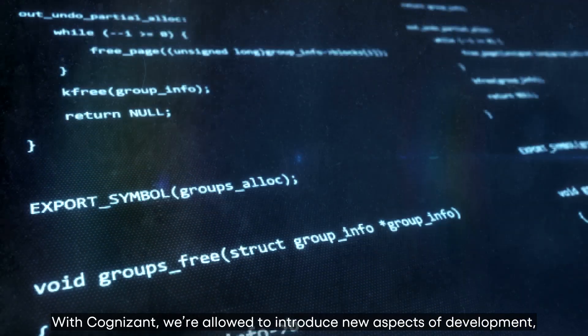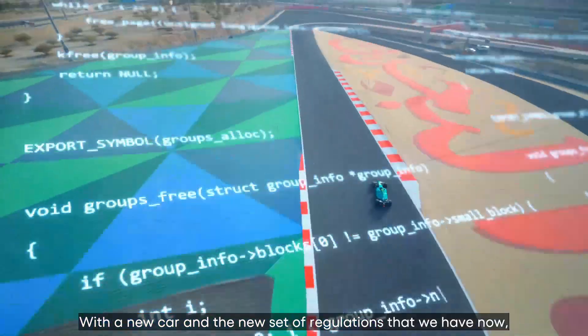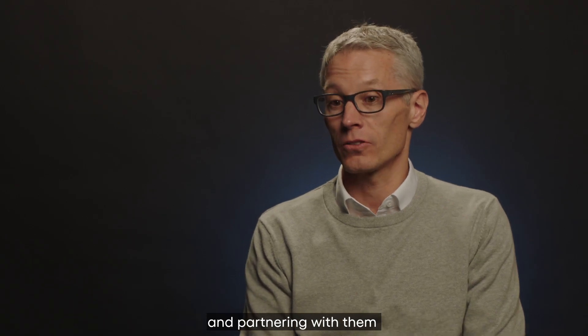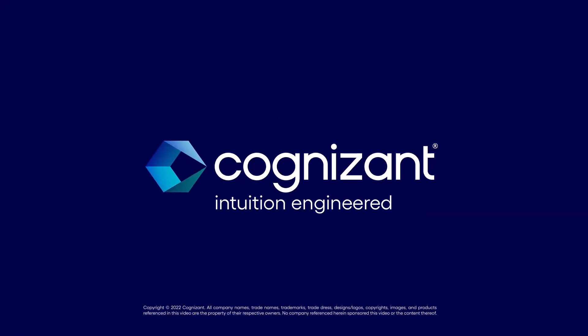With Cognizant, we're able to introduce new aspects of development like machine learning. With a new car and a new set of regulations, the possibilities for development routes are endless. In Cognizant we have a partner that manages change, and partnering with them is a fantastic asset to have for us. Cognizant — Intuition engineered.